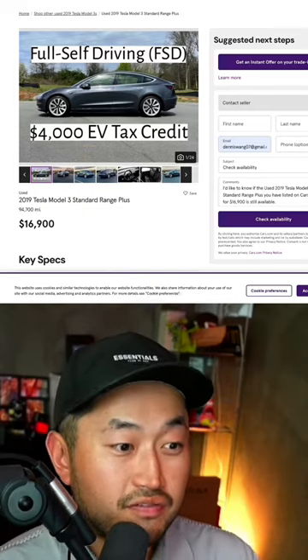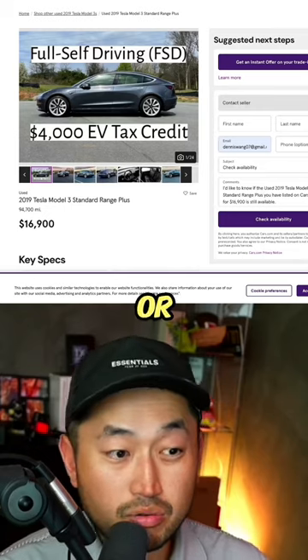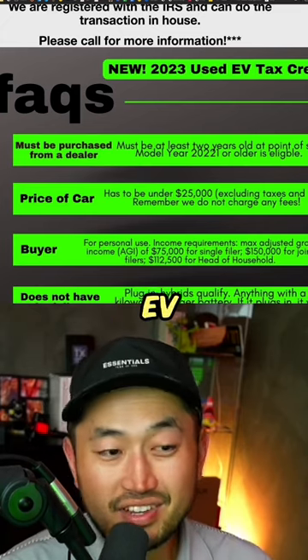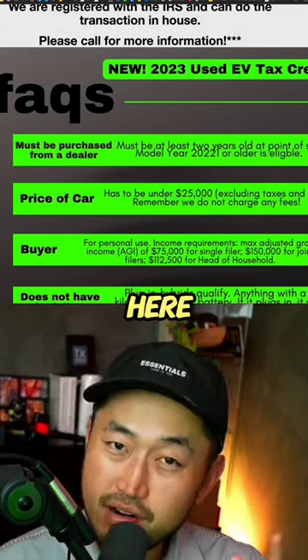There is a massive loophole for the $4,000 EV tax credit for a used Tesla, or really any used EV at all. Here's how it works: there's a way to get a $4,000 EV tax credit on a used electric vehicle or even a Tesla, but here are some of the rules.